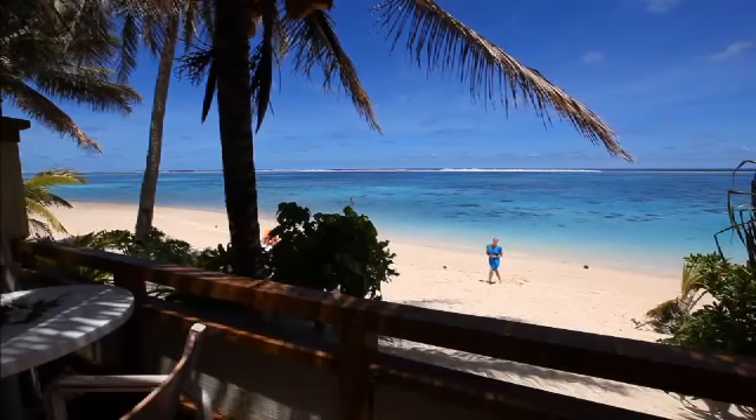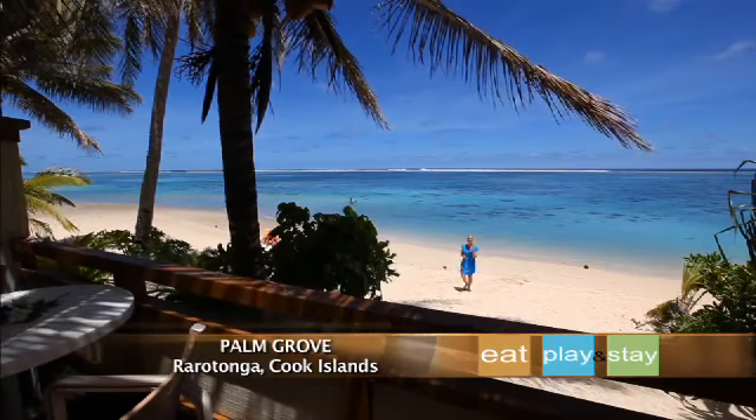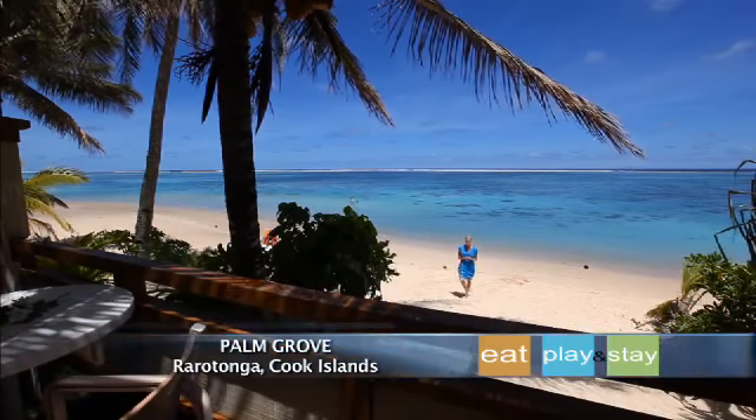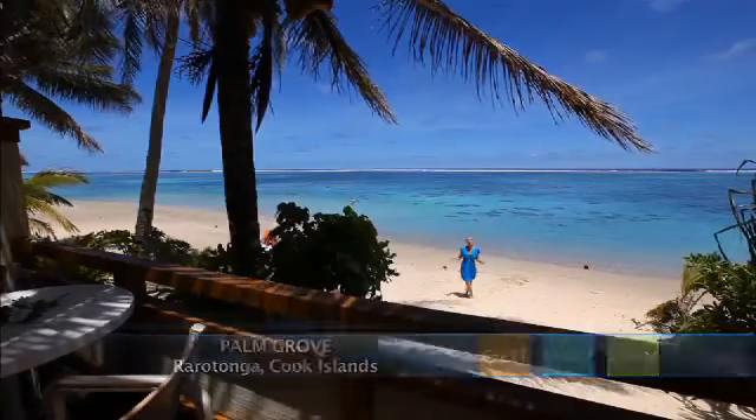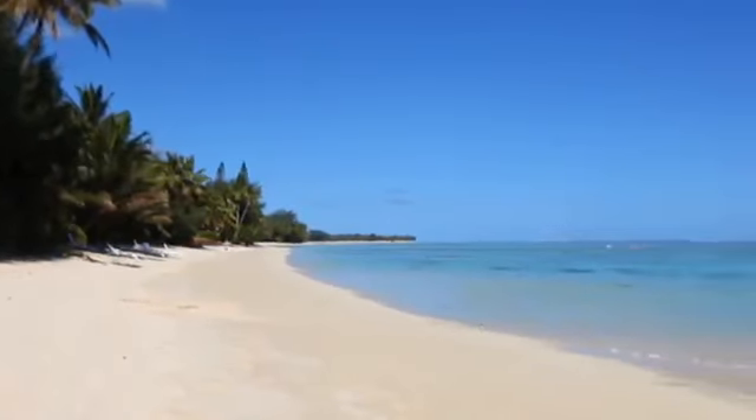This inviting, friendly resort boasts affordable accommodation and beautiful beachside bungalows where you can literally step off your balcony into the crystal clear waters below. Welcome to Palm Grove, your own personal little slice of Cook Island paradise.